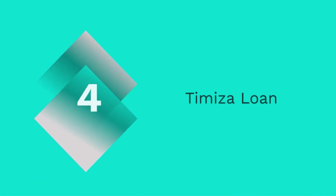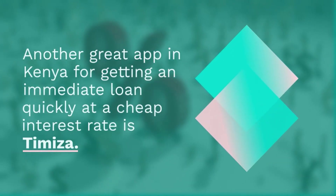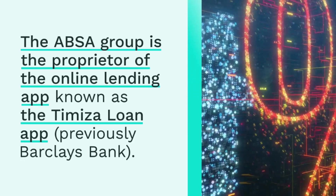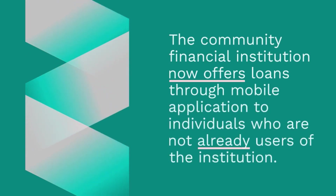4. Timiza Loan. Another great app in Kenya for getting an immediate loan quickly at a cheap interest rate is Timiza. The ABC Group is the proprietor of the online lending app known as the Timiza Loan App, previously Buckley's Bank. The community financial institution now offers loans through mobile application to individuals who are not already users of the institution. The Timiza Lending App makes it possible to get fast loans with repayment due within 30 days. Download the app from the Play Store or App Store to get access to up to 150,000 Kenyan shilling ($1,200), or simply dial *848# on your mobile device to get started.